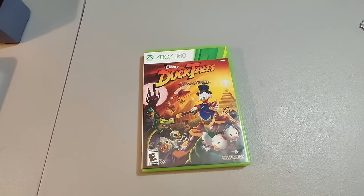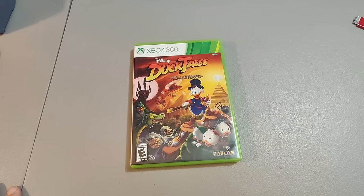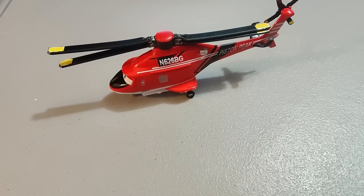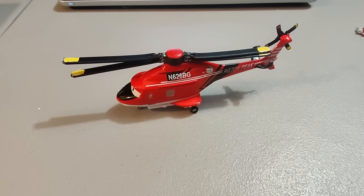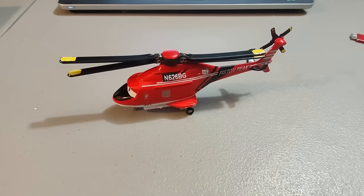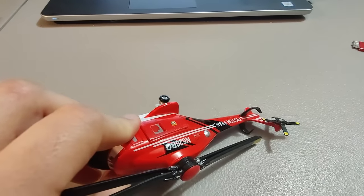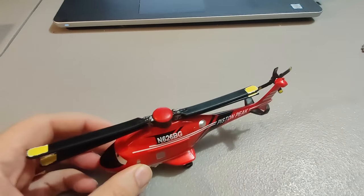Here's this Xbox 360 DuckTales Remastered game — got it at a garage sale for $2 and sold it for $24. Took about a week and a half to sell. Got this Disney Cars helicopter at Goodwill for $2 and sold it for $24 in less than a week. Probably could have got a little more but there are some paint scratches and the helicopter blades are a little warped. Still a great flip.